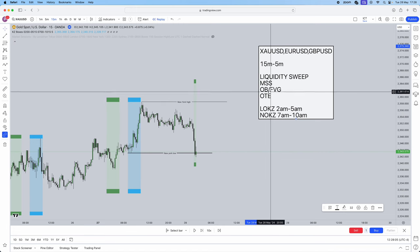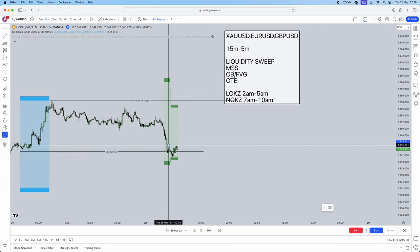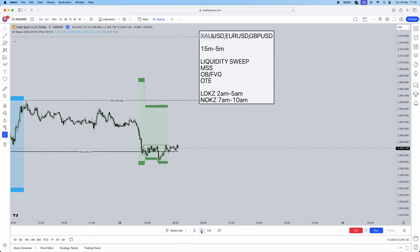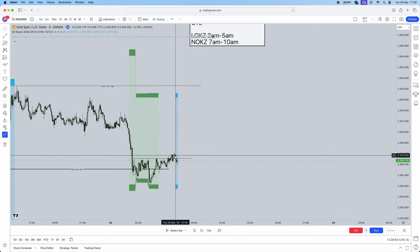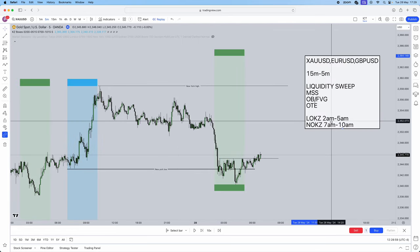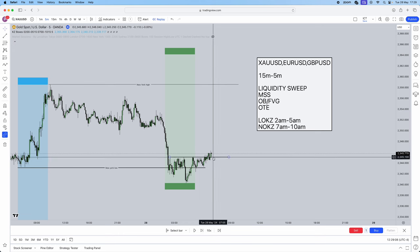After the sell side liquidity was swept in London, I jumped to the 5-minute time frame looking for a market structure shift. We can confirm a swing high when the candle before and after it are both below the swing point. We didn't get an immediate market structure shift — price kept bouncing at those equal highs numerous times — but we did eventually get it just prior to the New York session opening.